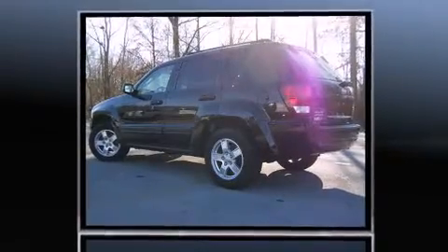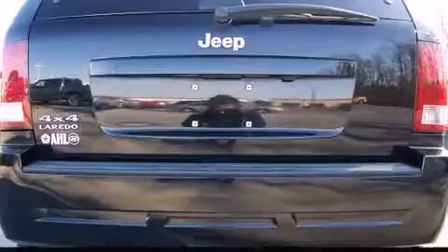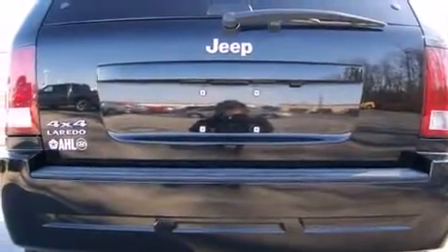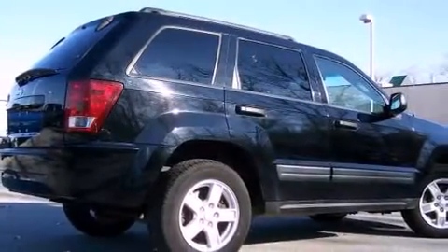The following features are included: front bucket seats, rear wipers, and remote keyless entry. Enjoy your favorite music via the stereo system, which includes a CD player with AM-FM radio and six well-positioned speakers.